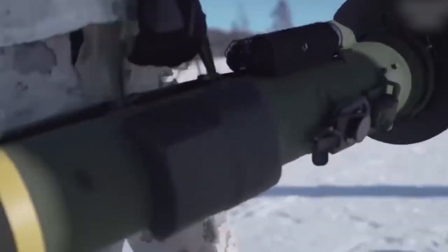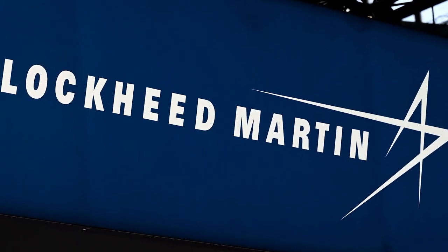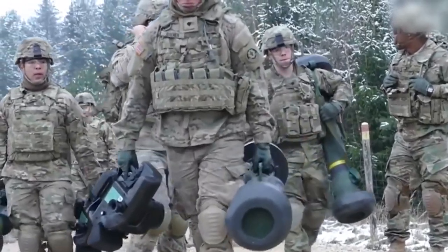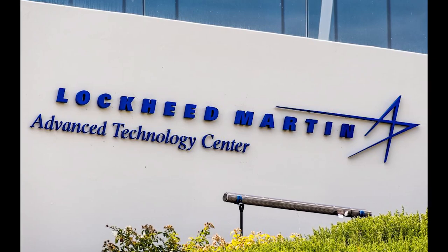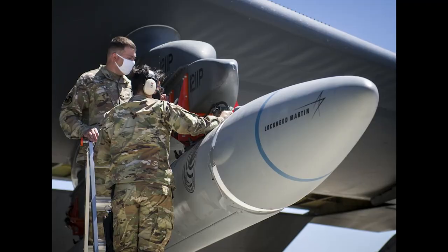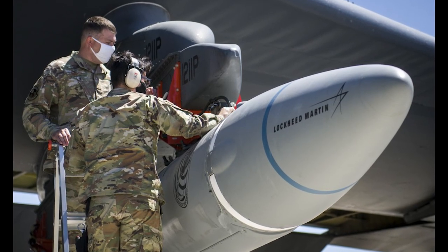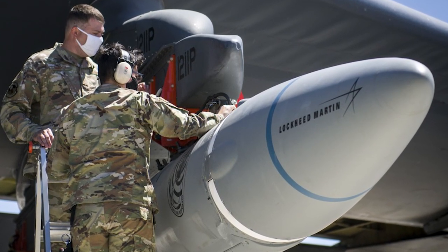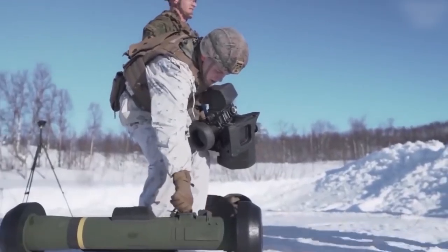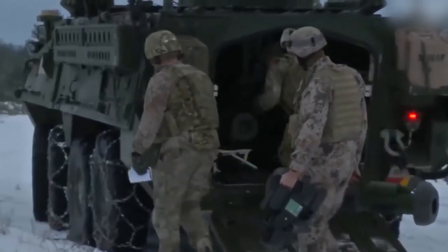FGM-148 Javelin is a guided anti-tank missile system developed and produced by Lockheed Martin. It is a powerful weapon designed for engaging armored targets at medium to long ranges. Lockheed Martin is a leading American company in the aerospace and defense technology sector, developing and manufacturing aircraft, spacecraft, defense systems, and actively involved in cybersecurity and information technology. Javelin was created for effective use in combat conditions, providing infantry with the capability to destroy enemy armored vehicles.